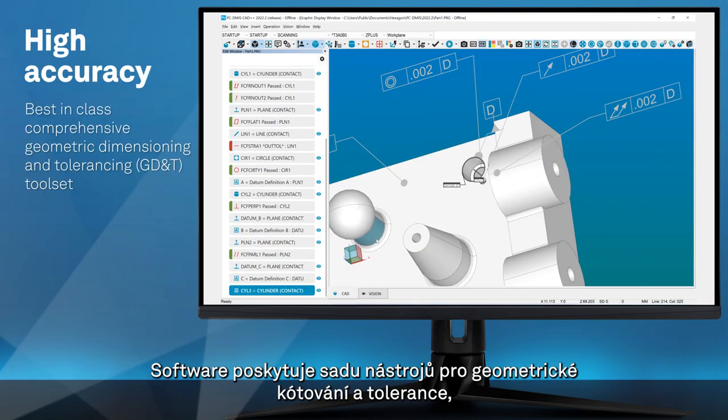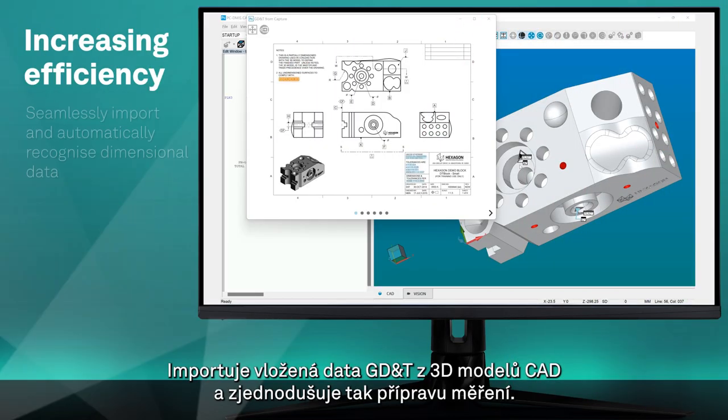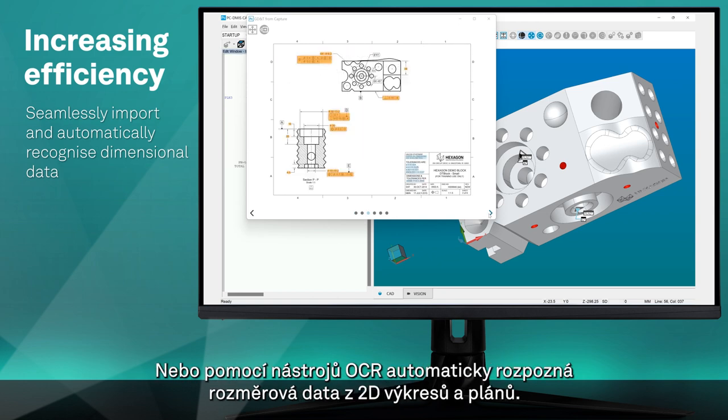The software provides a geometric dimensioning and tolerancing toolset that complies with the latest industry standards. Import embedded GD&T from 3D CAD models to streamline measurement creation, or use OCR tools to automatically recognize dimensional data from 2D drawings and blueprints.